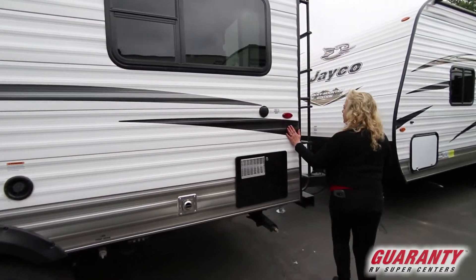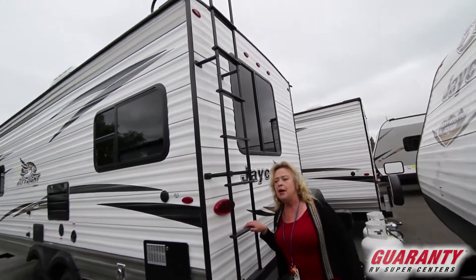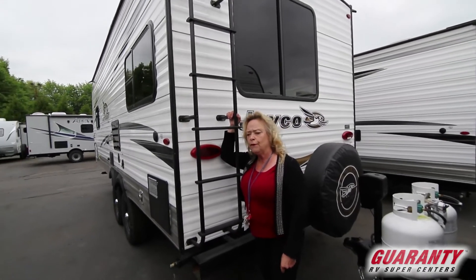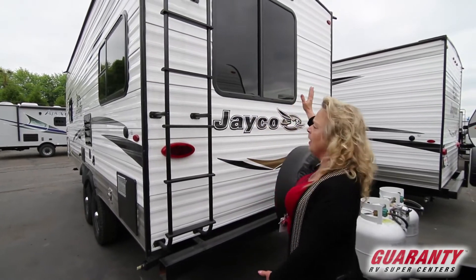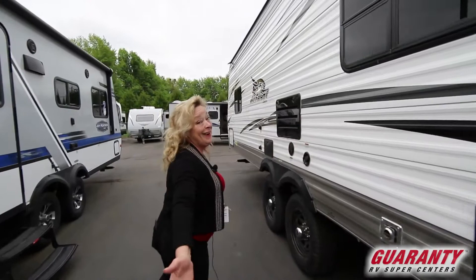Come on around to the back. A lot of times RVs do not have a ladder, and it's nice to be able to get up and inspect the roof or store something up there. All LED lighting, a spare tire, and a back window. So I'm going to take you around the front and we'll see what's on the other side.